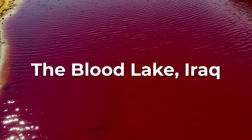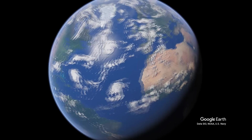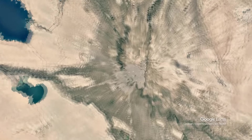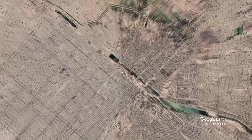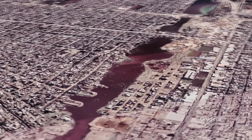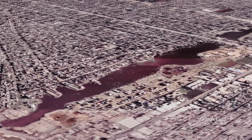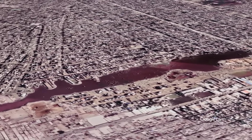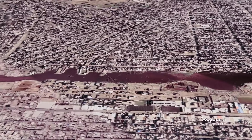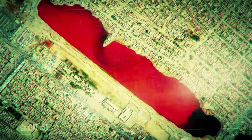Let's head to Iraq — the Blood Lake. It's a strange phenomenon visible in satellite imagery, located near the city of Sadir in Iraq, first discovered on Google Maps in 2007. There have been a lot of theories about why it looks how it does, but to this day there hasn't been a comprehensive explanation. Images of the Blood Lake show a body of water that's a vivid, almost unnatural red color, surrounded by the dry and neutral-toned landscape typical of Iraq.